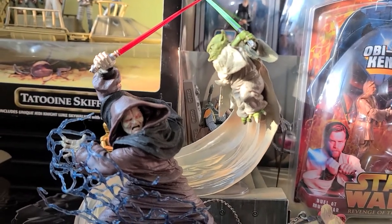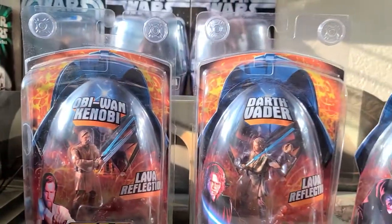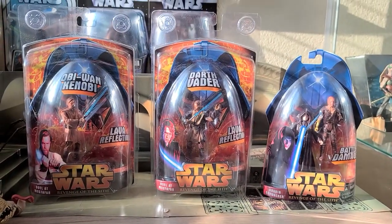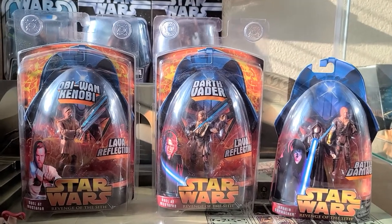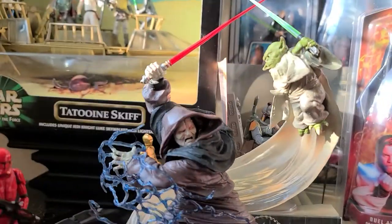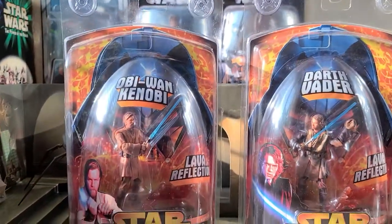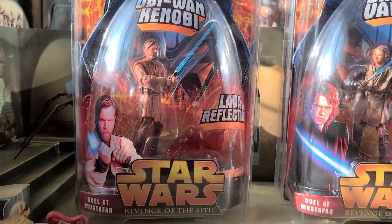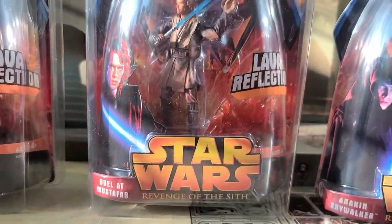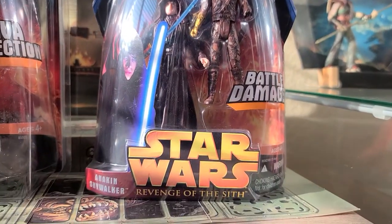What is going on everybody? Welcome back to Star Wars Collectibles. Today I'm going to be showing you some Revenge of the Sith line figures — these are the OG Revenge of the Sith figures. Anyways, these are sick and I just wanted to start with a corny intro. We have Obi-Wan Kenobi at the duel at Mustafar, Anakin, and Anakin again.